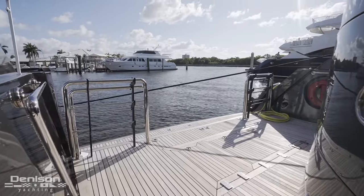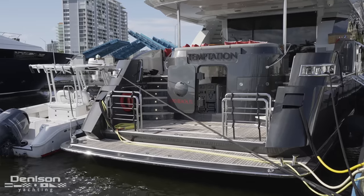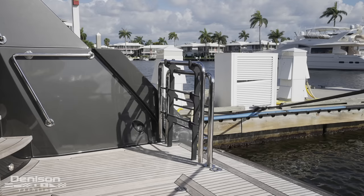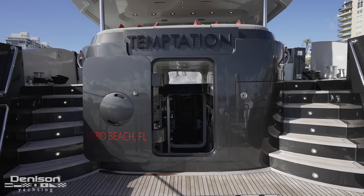Down at the swim platform, there's a lot of room whether you're getting your towing harness ready, putting on scuba diving gear. They've got substantial gates here. Everything's covered in teak, which keeps people from slipping. This is also the entry into the engine room.